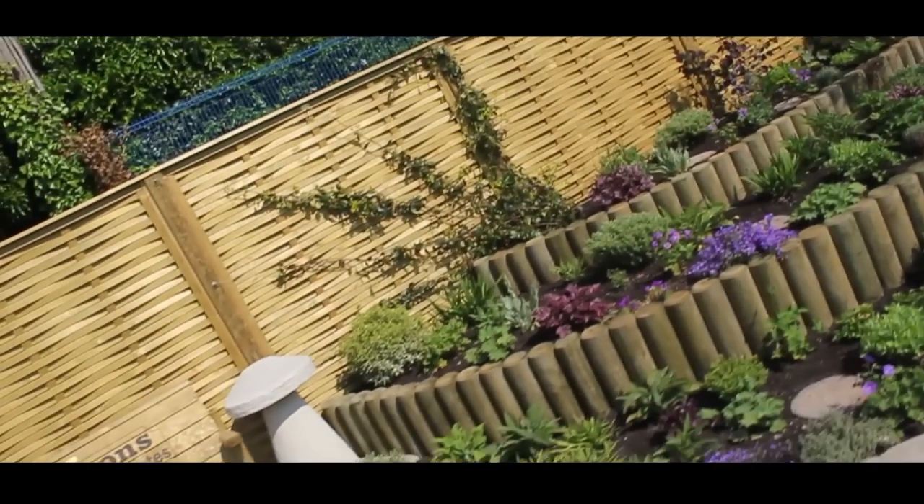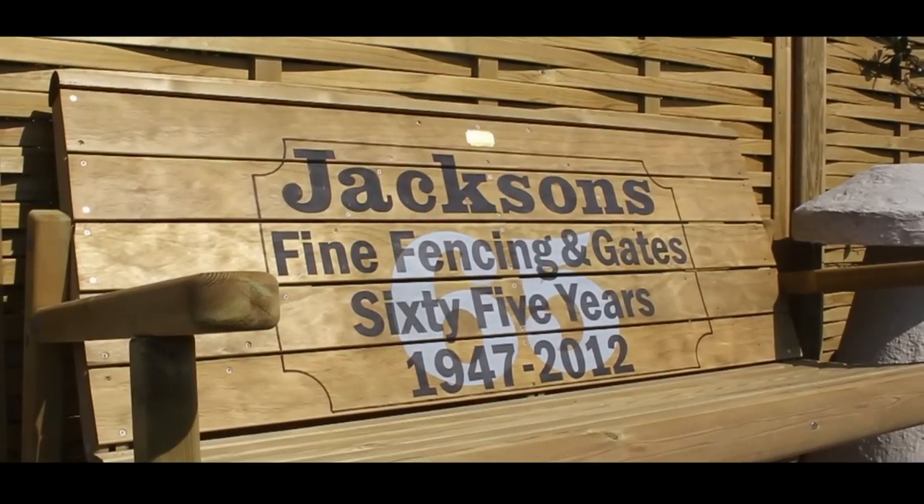Jackson's is a classic example of what is good about British business. They're an independent company that have actually innovated and diversified to ensure that they stay one step ahead of the competition. The positive material is better timber to start with, the making of them is better, everything is stainless steel nails — the finished product is much better than anybody else's.